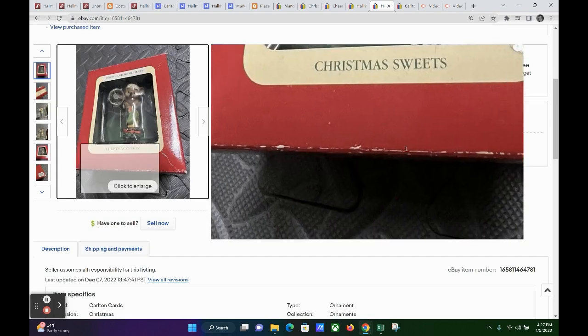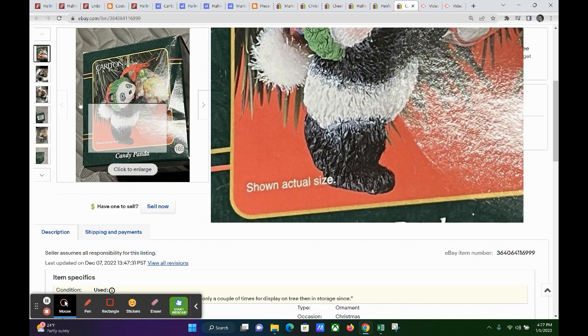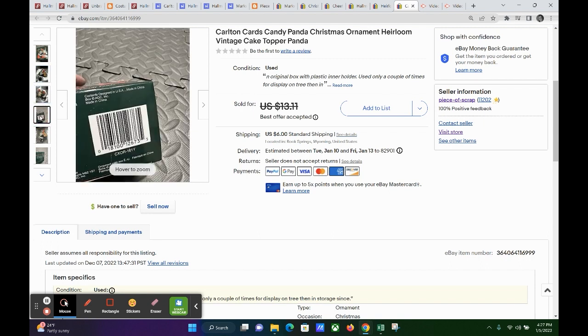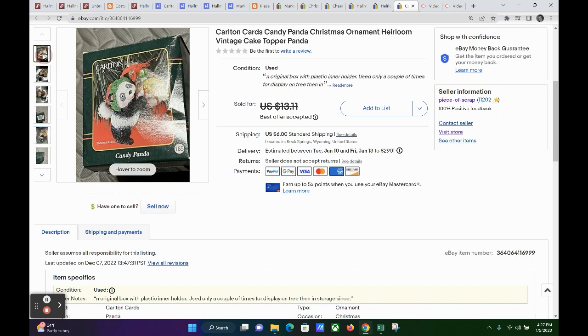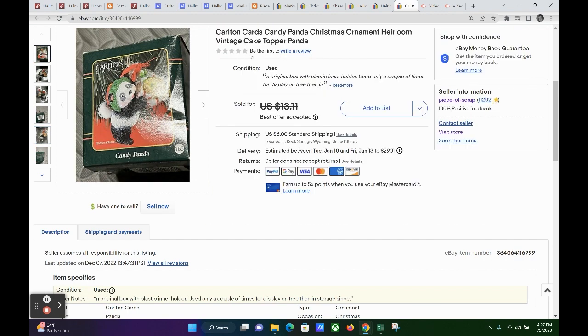The last item on eBay is a Panda Bear ornament from Carlton Cards, again in the original box with the plastic holder. It sold for $8.00, and the buyer paid $6 shipping. My profit was $8.30. Keywords: Carlton Cards, Candy Panda (which is what it says on the box), Christmas ornament, heirloom, vintage, cake topper, and panda.